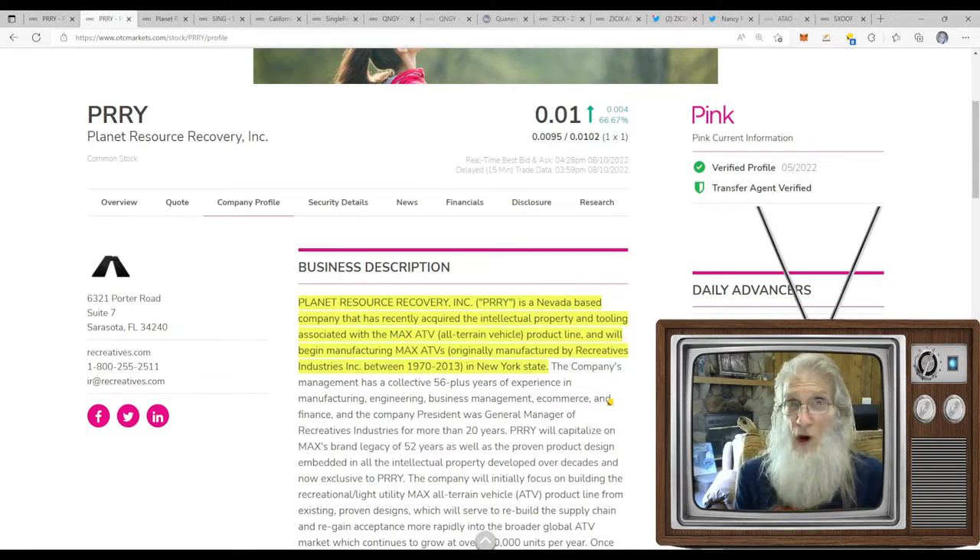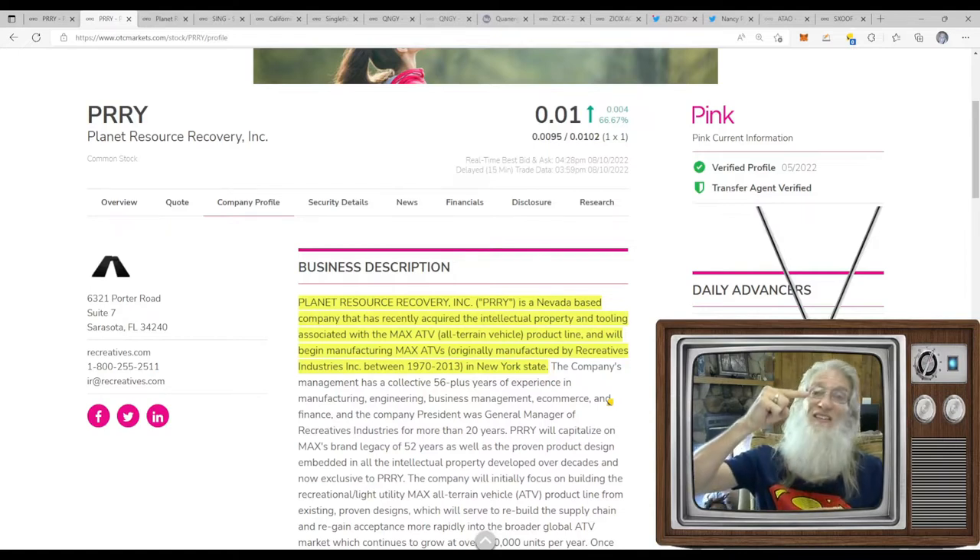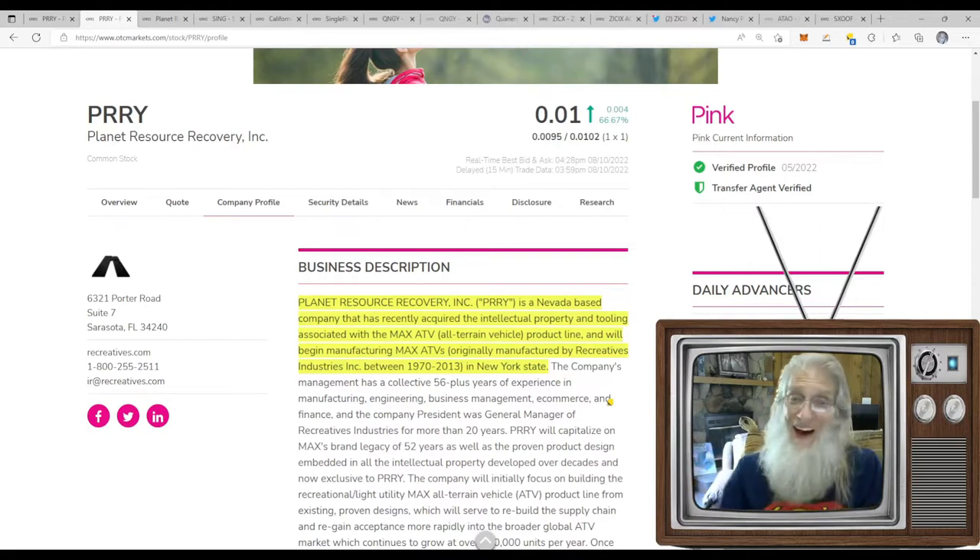Hit three cents, you've tripled your money; four cents, you've quadrupled it. Going from one cent to four is not all that difficult. If you bought at four cents, you'd have to go all the way to 16 cents to quadruple your money. Would you prefer trying to make four times your money from four to 16, or from one to four? That's an obvious answer. She did about 66% gains today. She is on the pink tier, she is current, she has those precious green ticks.